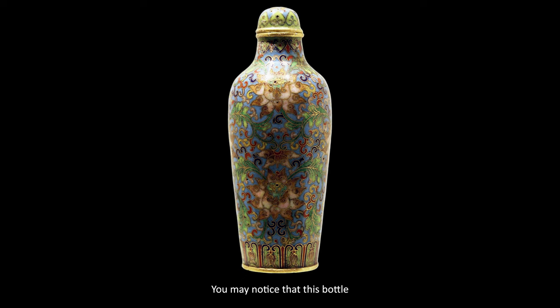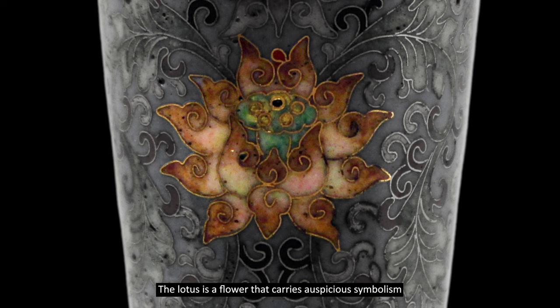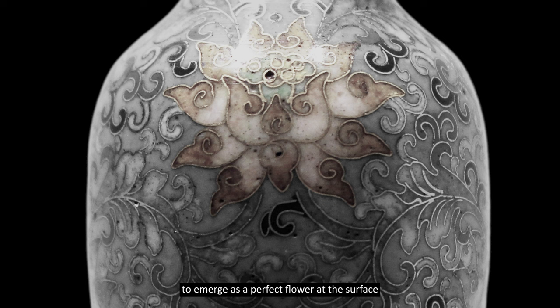You may notice that this bottle has been decorated with a sky blue background where we find soft pink lotus blossoms. The lotus is a flower that carries auspicious symbolism within the Chinese and Buddhist cultures. Because lotus seeds sprout from the slime of a pond's floor, each stem rising through the murky water to emerge as a perfect flower at the surface.